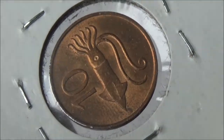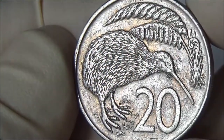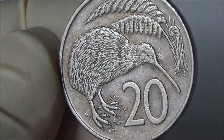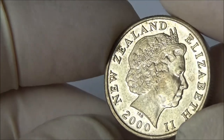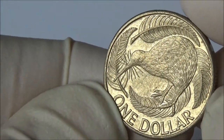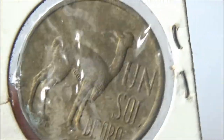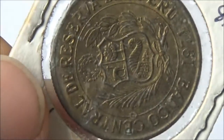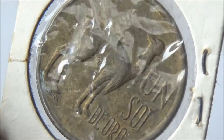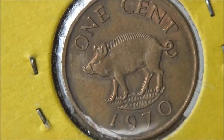Ten arar is like ten cents. New Zealand has a kiwi bird on the twenty cents and on the dollar coins. People in Peru see llamas on their coins all the time. Clearly, each country has its favorite animals. Look at this cute pig on one cent from Bermuda.